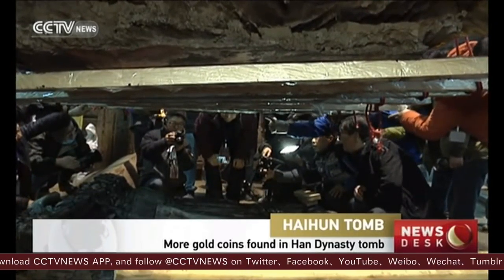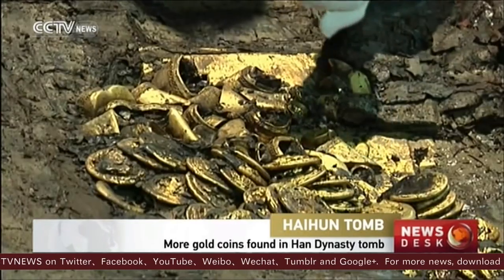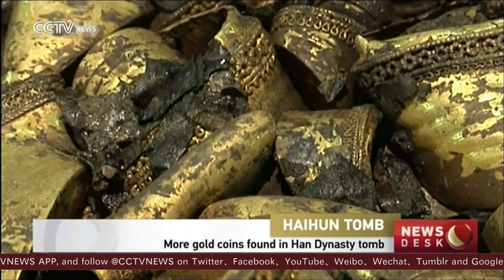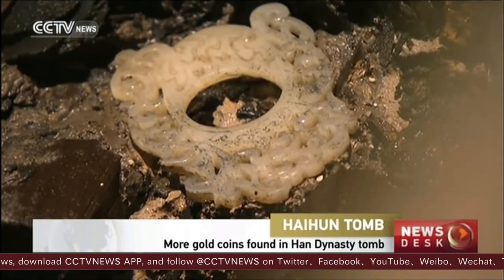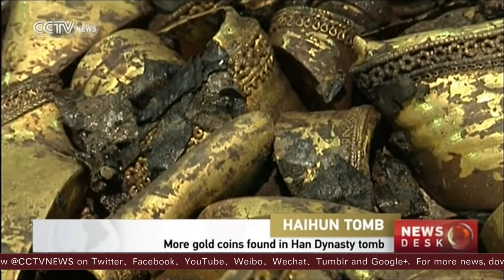Over 20,000 relics have been found in what's believed to be the Tomb of the Marquis of Hai Hun in Jiangxi Province. They include 285 hoop-shaped gold egg knots, reflecting a tremendous gold reserve some 2,000 years ago. Archaeologists have recently opened the external lid of the tomb and excavated a trove of treasures of gold and jade.